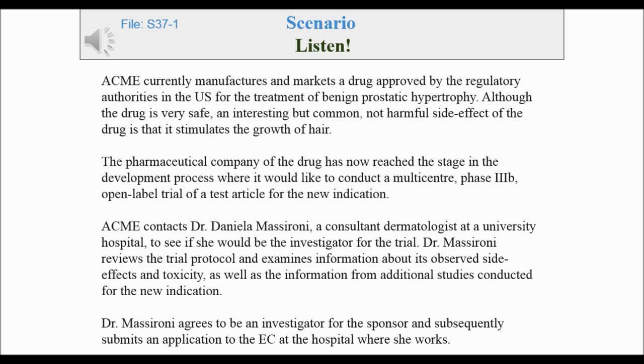Acme contacts Dr. Daniela Massaroni, a consultant dermatologist at a university hospital, to see if she would be the investigator for the trial. Dr. Massaroni reviews the trial protocol and examines information about its observed side effects and toxicity, as well as the information from additional studies conducted for the new indication. Dr. Massaroni agrees to be an investigator for the sponsor and subsequently submits an application to the EC at the hospital where she works.